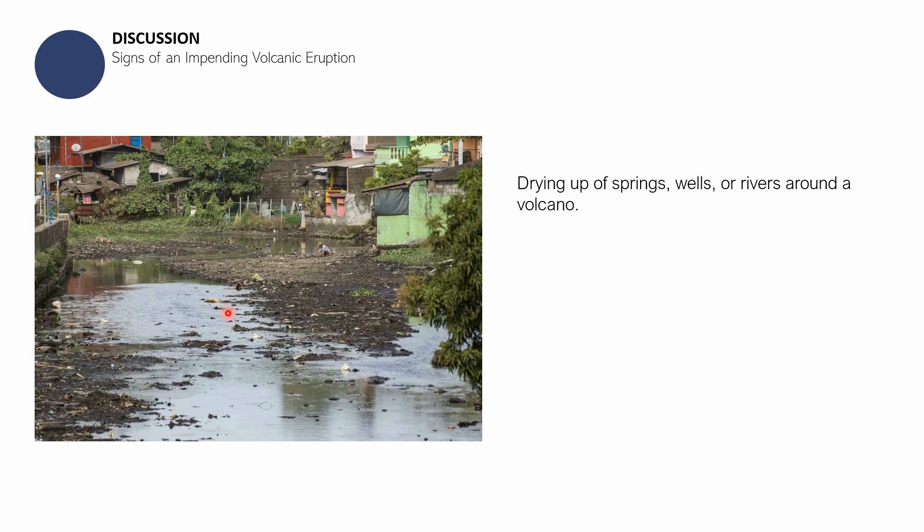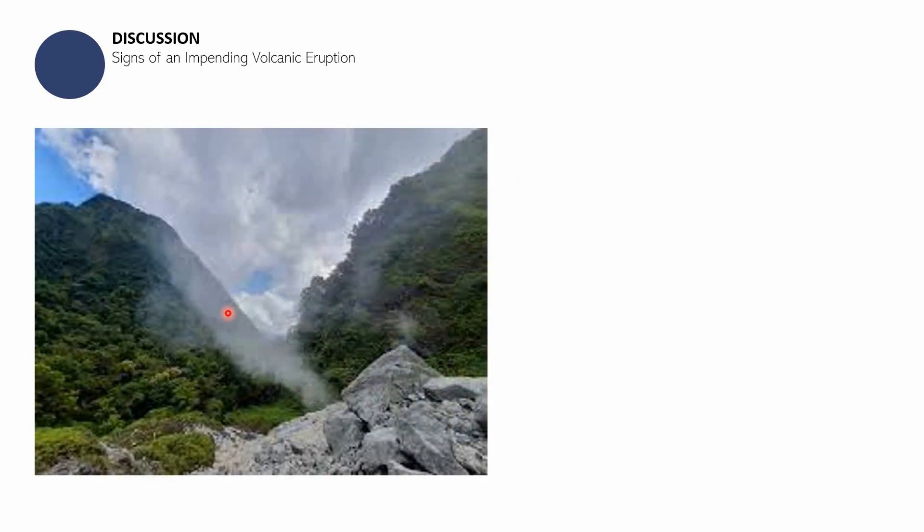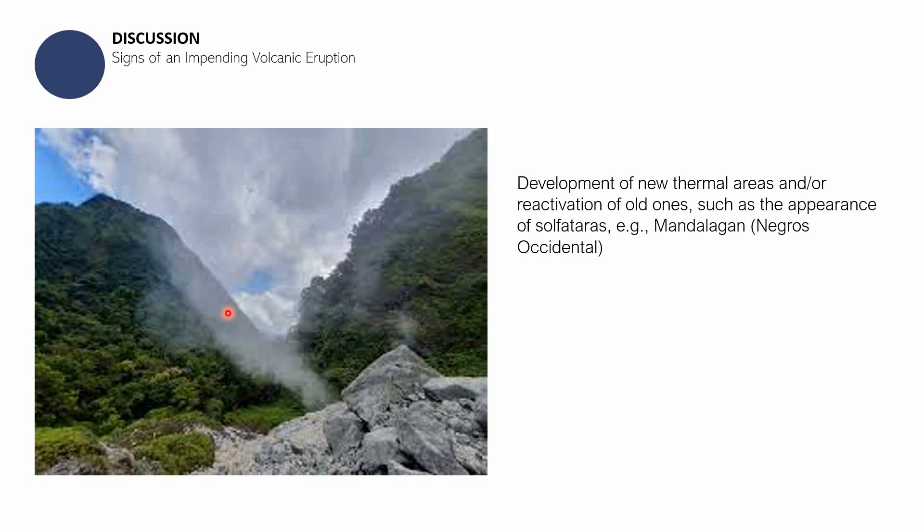One more sign is sulfataras — areas that previously released no steam suddenly begin emitting steam, or areas that had been releasing steam stop and then resume again. This is a sign of an impending volcanic eruption. Shown here is a sulfatara in Mandalagan, Negros Occidental. That covers all the different signs of an impending volcanic eruption.